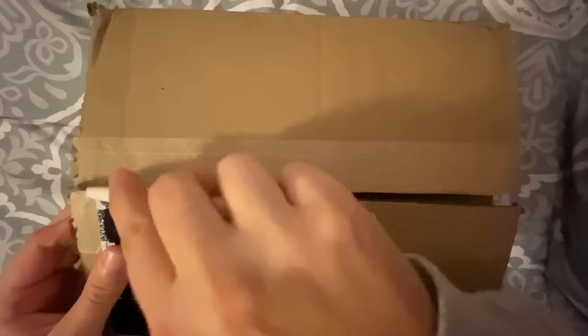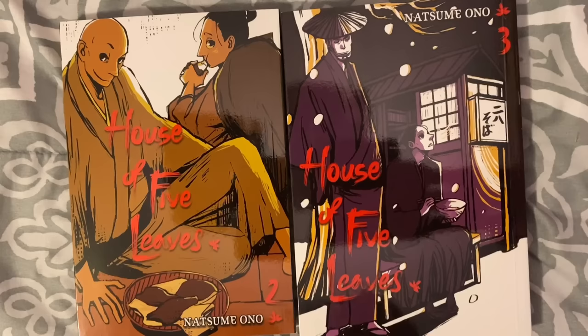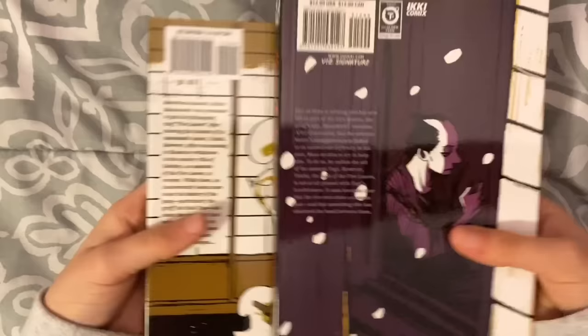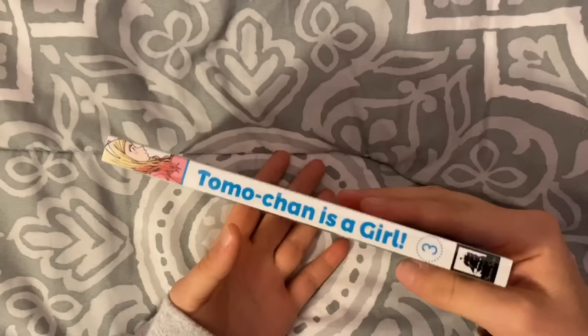Everything is kind of in these mystery packages. First we got House of Five volumes two and three. If you saw my reading month for February, I did read the first volume and I thought it was pretty good — I was willing to try two more volumes. These are always really nice editions. I love the art, and they have the flaps on them, so I'm happy to have them.